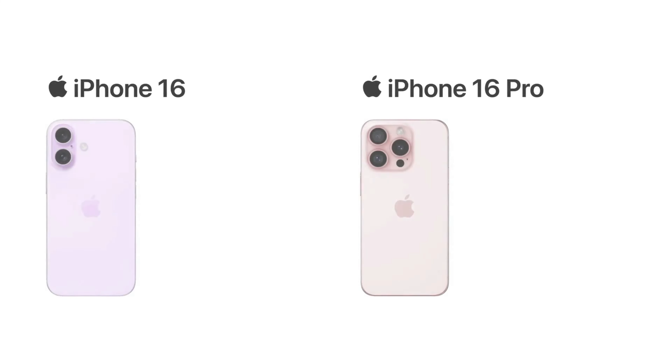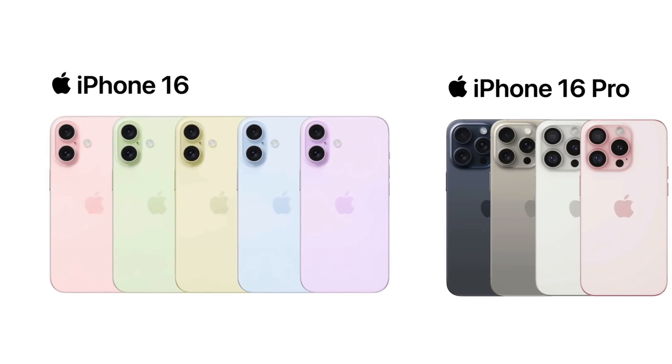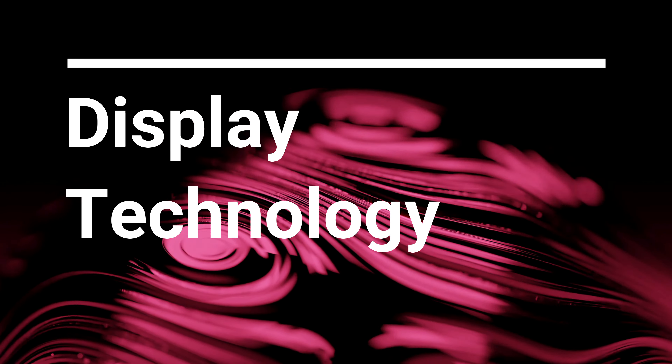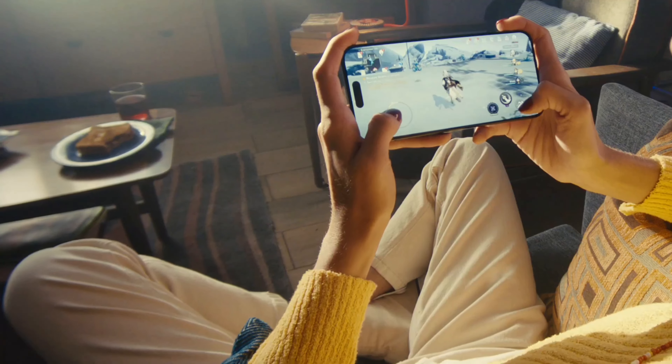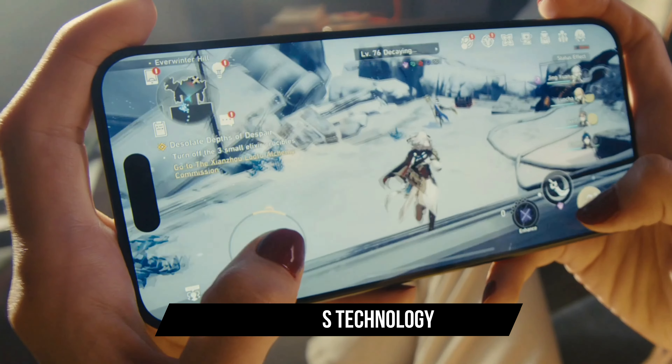The volume buttons will be located below the action button. There's been a lot of buzz about the potential color options for the iPhone 16. Rumors suggest a mix of colors including white, pink, a darker blue-green shade, vibrant blue, black, and white. The iPhone 16's OLED panels might use micro lens technology for better brightness and reduced power consumption.